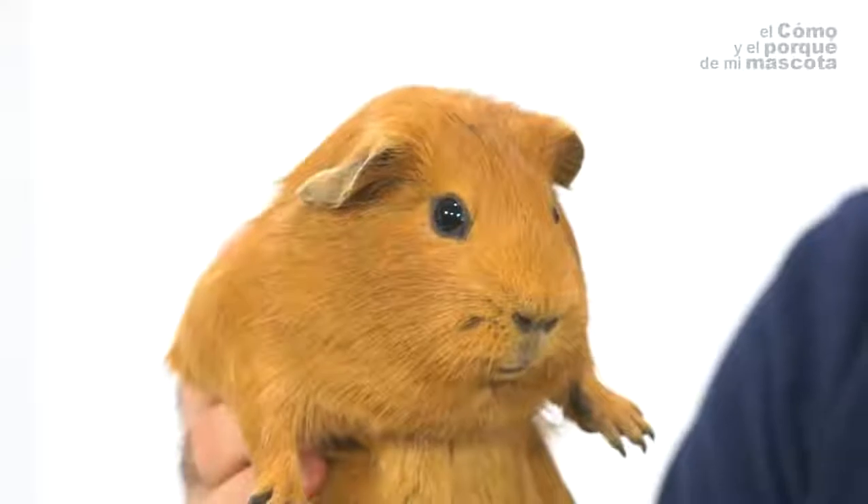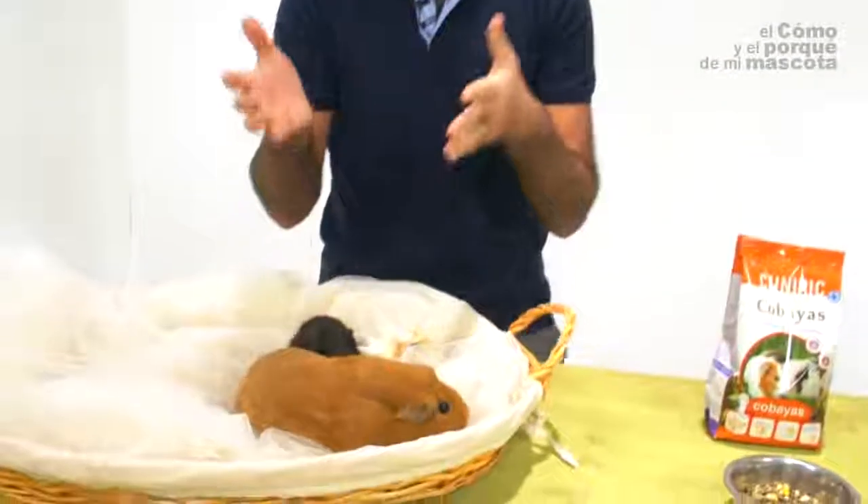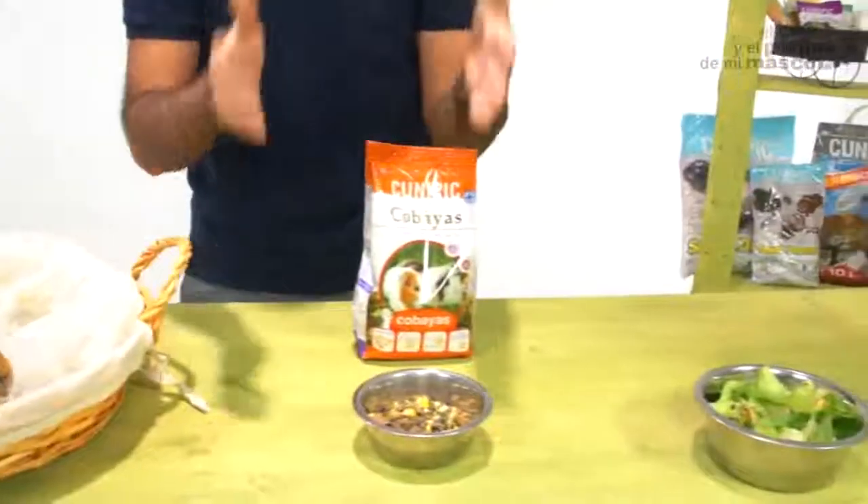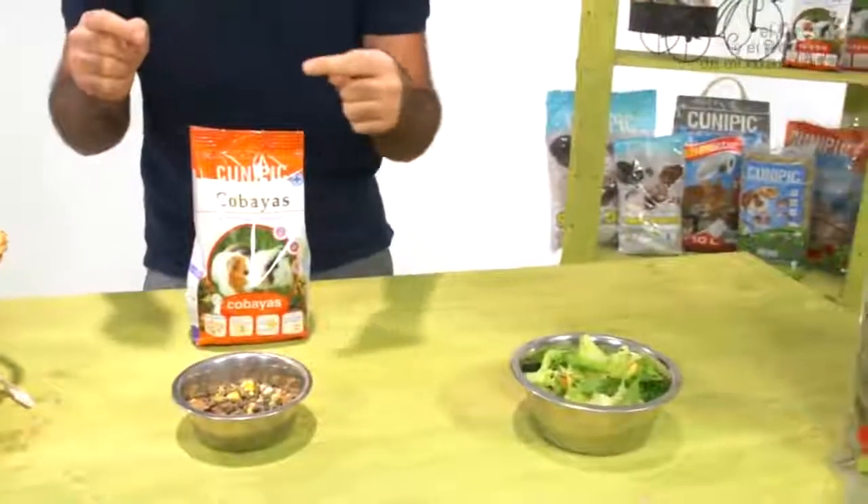How can we help? It's very easy. All we shall do is reduce what's more fattening and, as I've said, that is the fodder. Replace it with more hay.